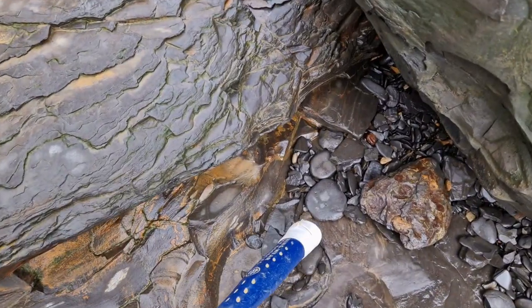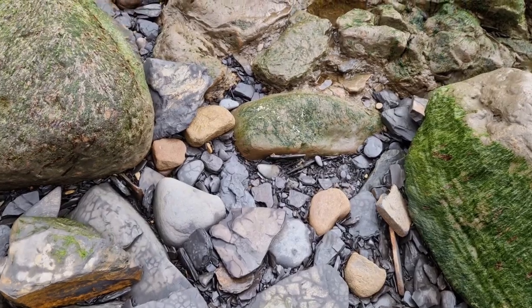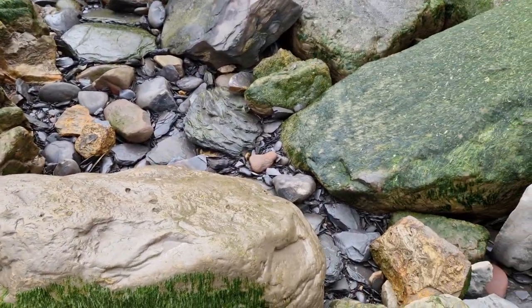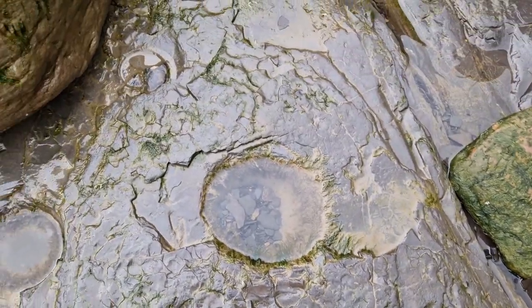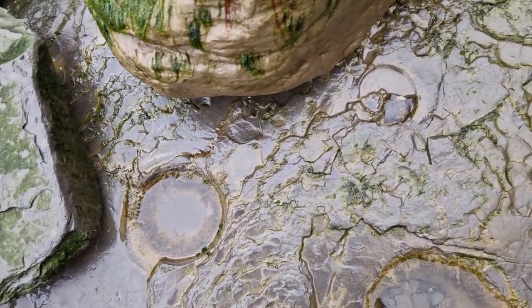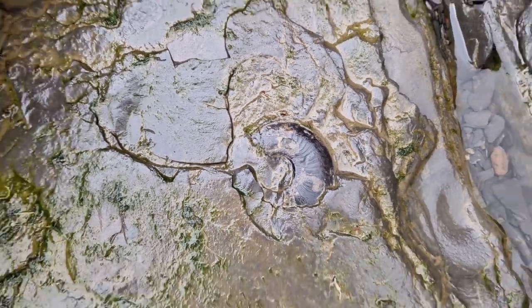That would have been a nice one — shame it's crushed. There's a nodule there but we'll have a little tapping see. I think now we're just coming to bed 33, so you can see the quite dumpy shaped nodule holes where there have been cannonballs. And there's some elegantycerous in the shale, so this little section here is probably bed 33.